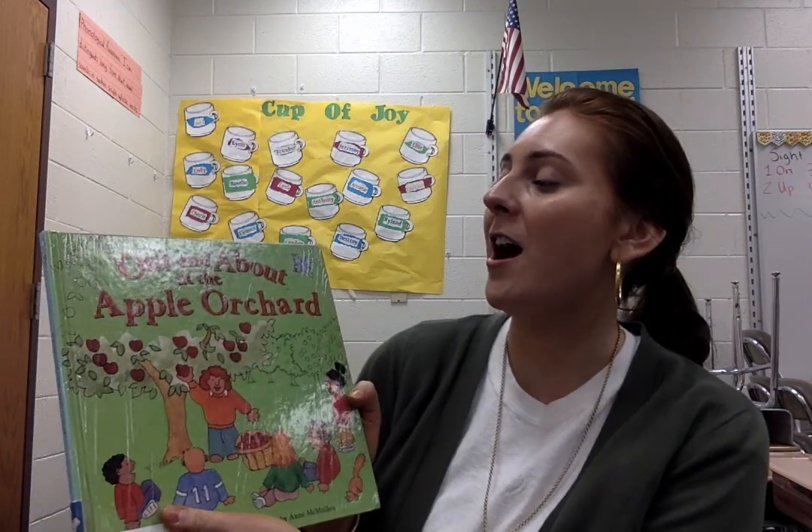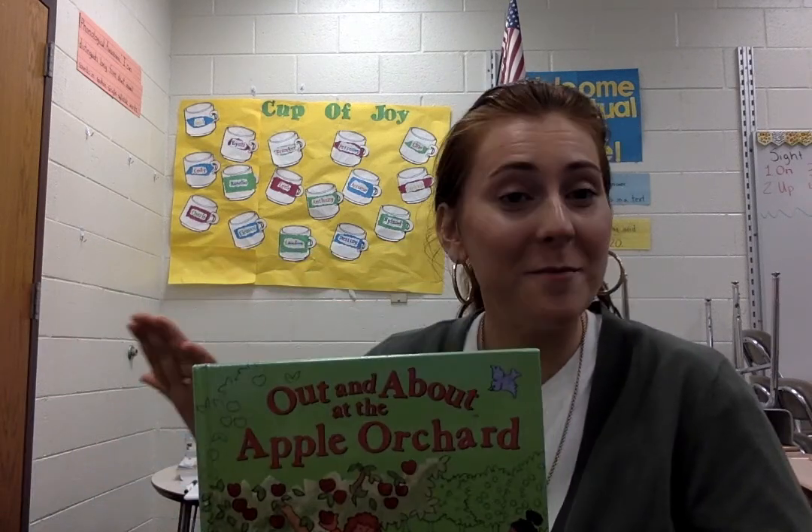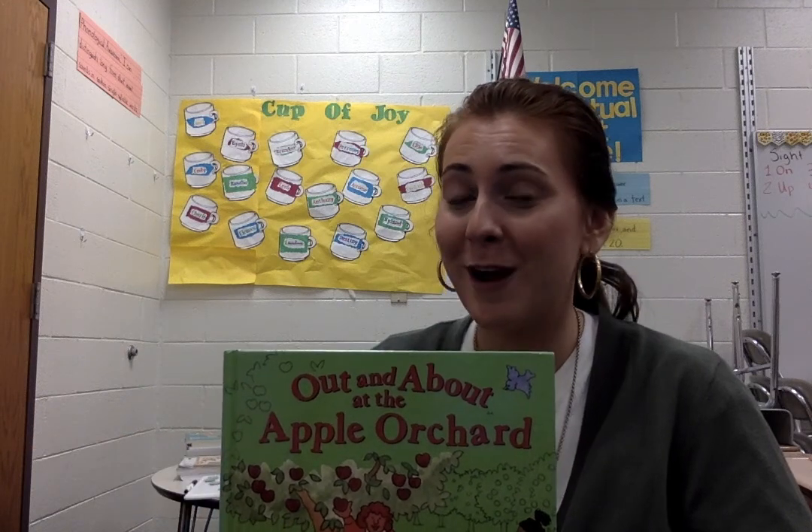So with that being said, talking about fall, we are going to be reading the book called Out and About at the Apple Orchard. And fun fact — Ms. Schultz has not been to the Apple Orchard in Spruce Pine.